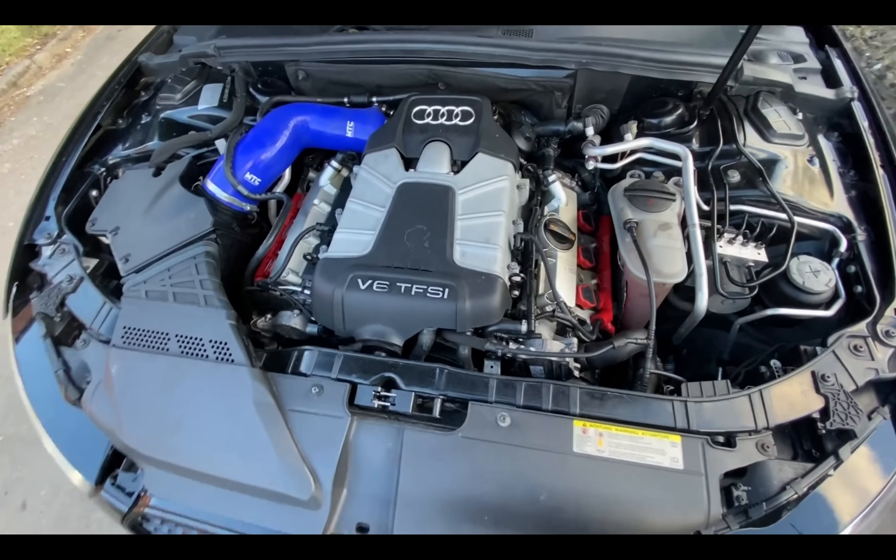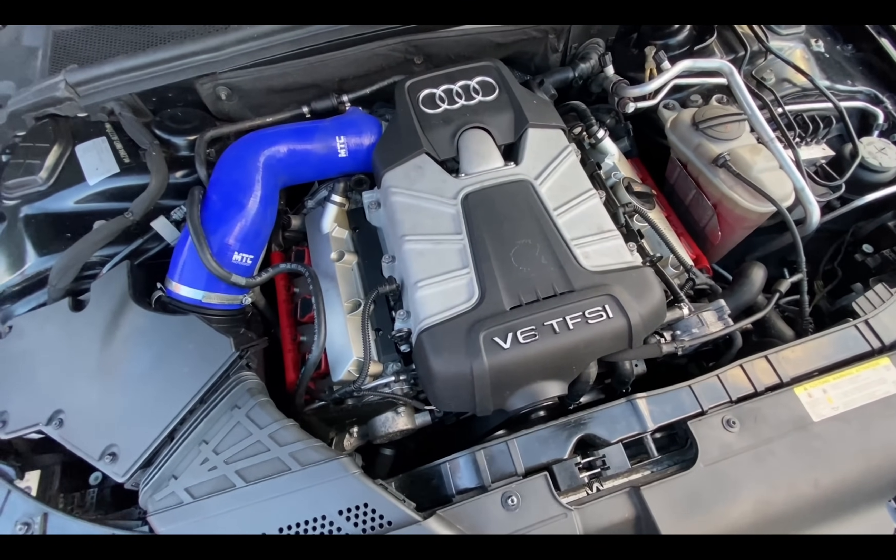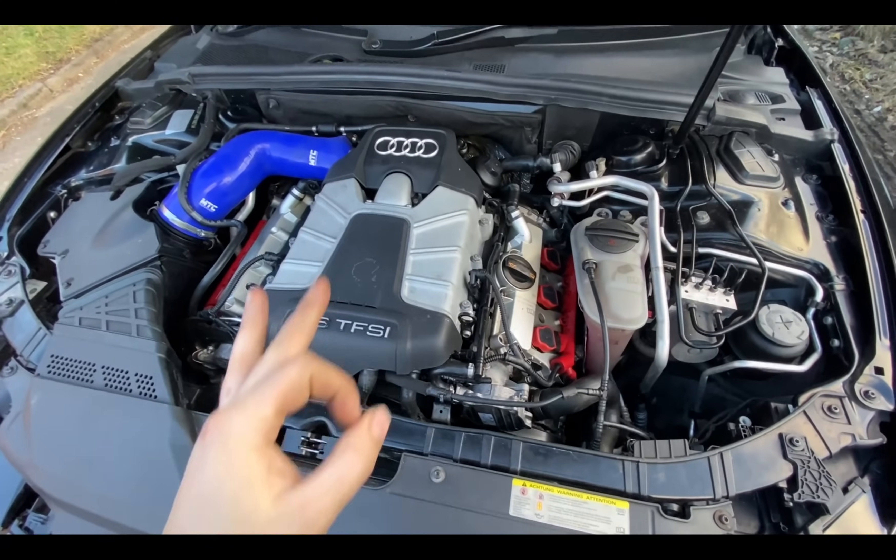The coolant level seems to be fine, the engine is not tapping or making any noise, so I think it should be all good.